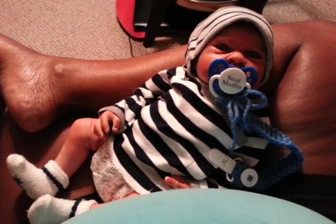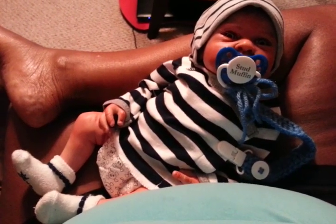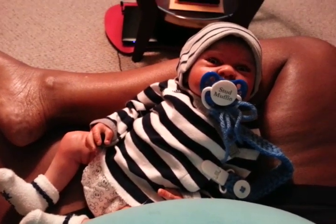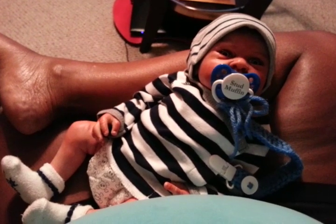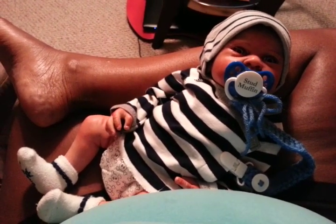Hey, what's going on guys? It's me here, Pooh Bear 253. Just little old me. And I am chillaxing here with my little Elijah Grayson.